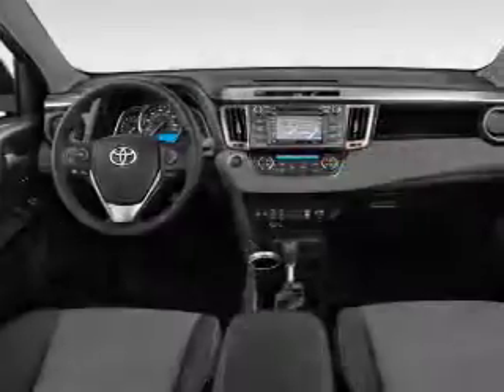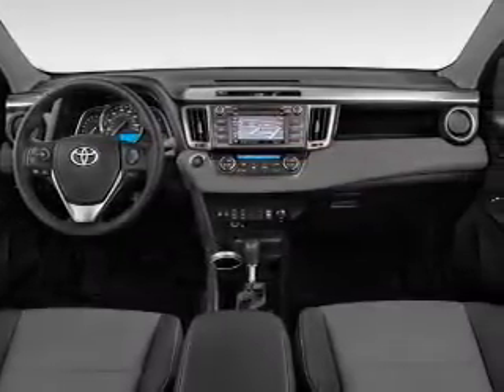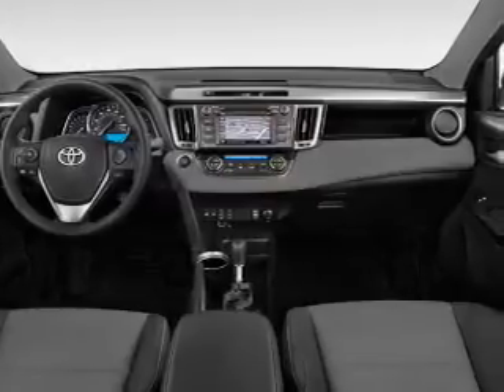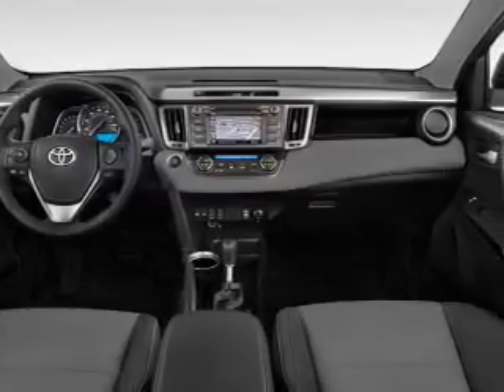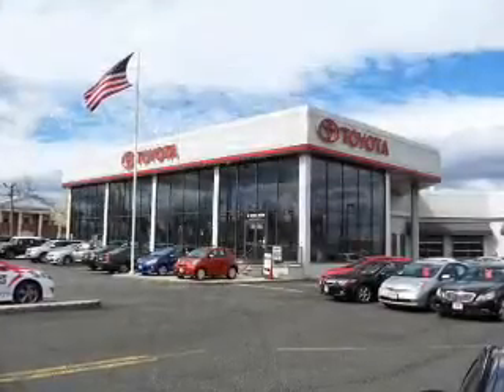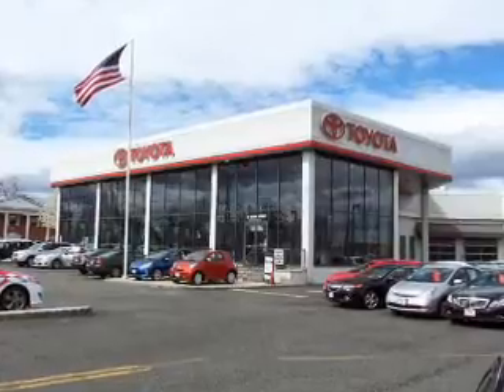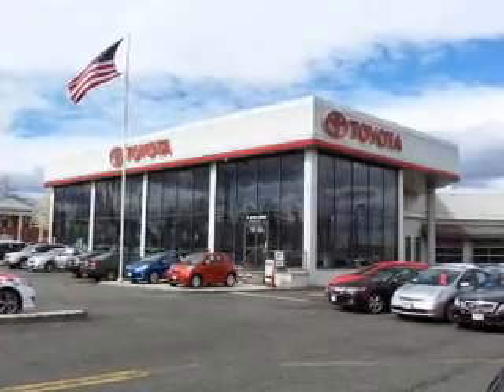Brake assist, traction control, stability control. Inside you'll find Bluetooth connectivity, digital radio, Sirius XM satellite radio, and auxiliary input. Steering wheel controls, push button start, automatic climate control, a backup camera, curtain head airbags, and front airbags.